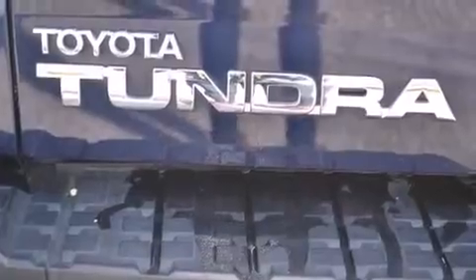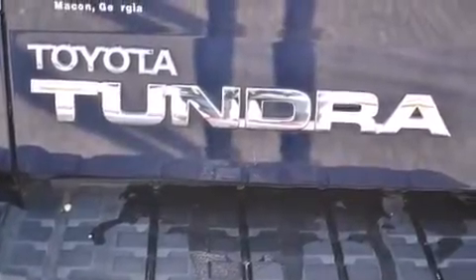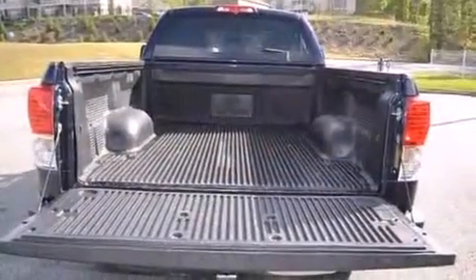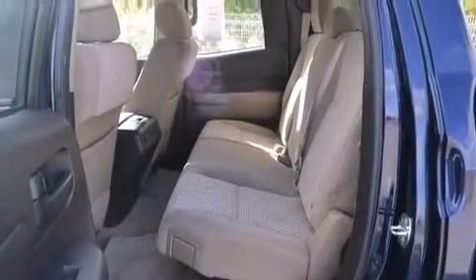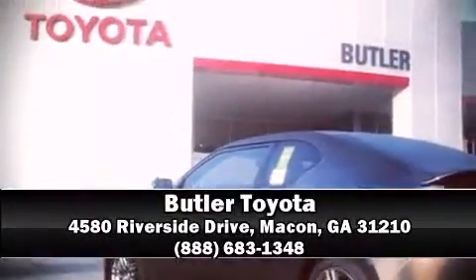Four-wheel disc brakes with ABS and brake assist technology provides extra pressure when applying the brakes. This vehicle has achieved certified pre-owned status by passing Toyota's comprehensive certification process. Please don't hesitate to give us a call.